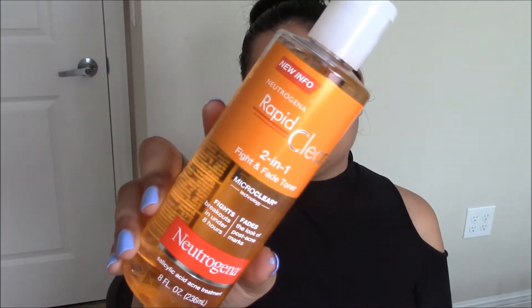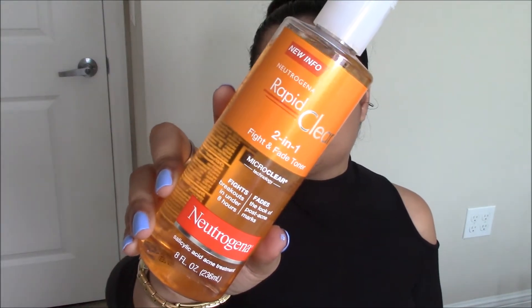One tip — and everybody on YouTube talks about this — if you want to find really cheap prices on products, try Walmart first. From my four or five years of experience, whether it's discounts, sales, or anything else, the cheapest price you'll find for any product is at Walmart.